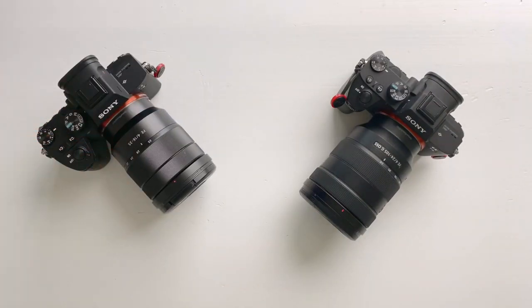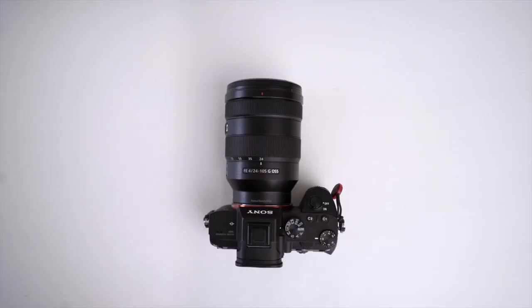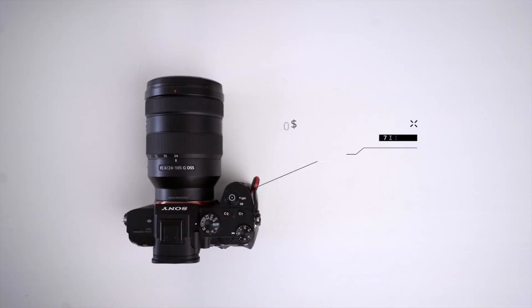I actually own two Sony a7 III cameras, one functioning as an A-roll and the other as a B-roll camera. There are a couple of reasons why I chose to buy the a7 III. Let's first talk about the price. At around $2,000, you get a feature-packed camera.